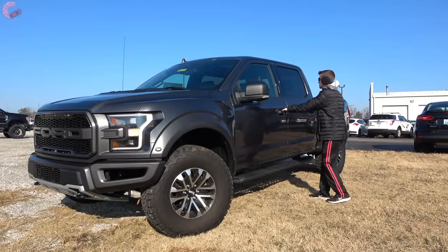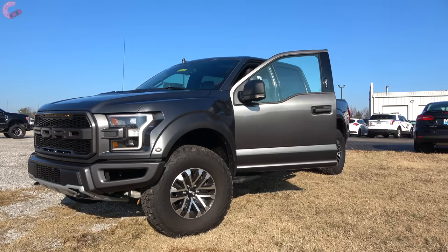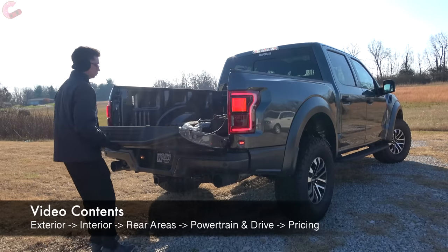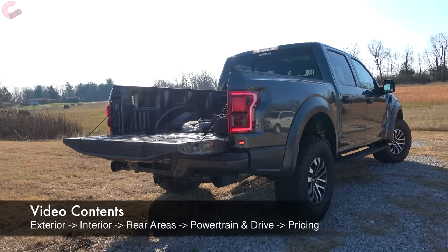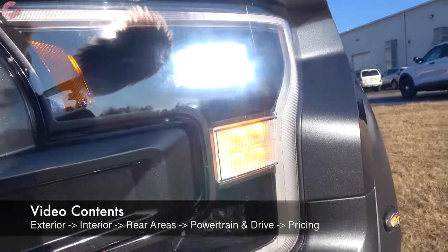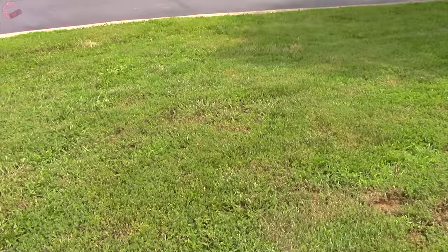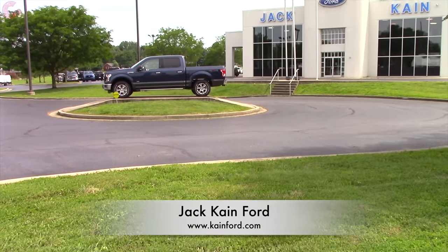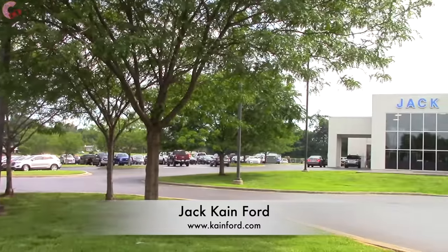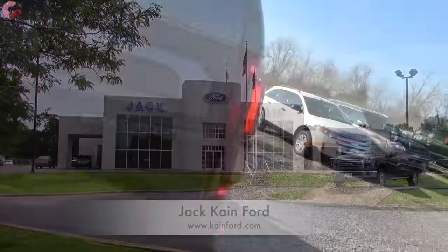What's going on YouTube. It cannot be denied that the Raptor is one of the coolest and craziest trucks that money can buy, which is why we always make a point to review the latest version every year. That's what we're doing today at Jack Kane Ford, and we want to especially thank them for giving us access to this Raptor. If you're in the market for any new Ford, we encourage you to stop by their dealership or visit them via their website, linked in the video description.